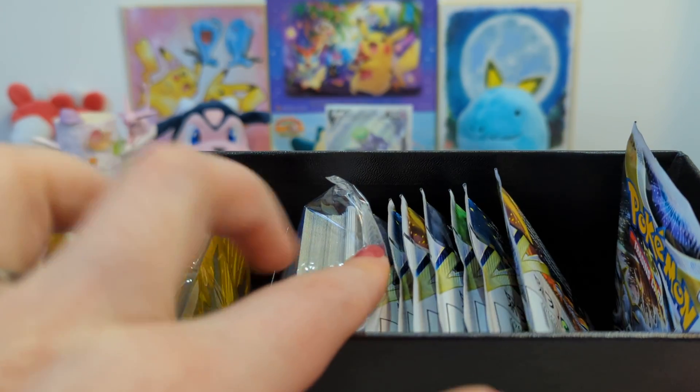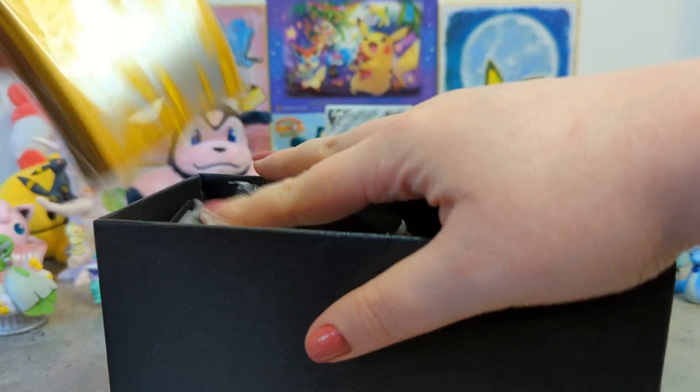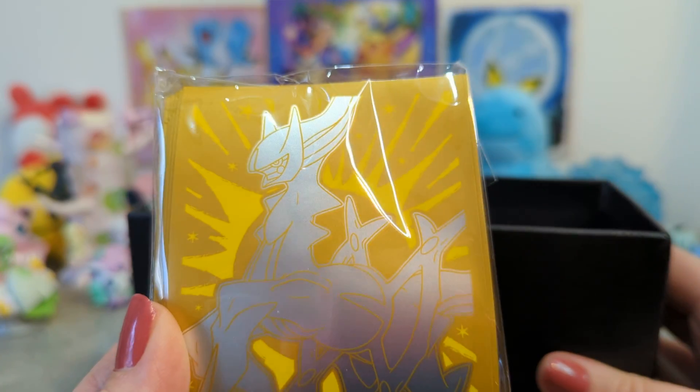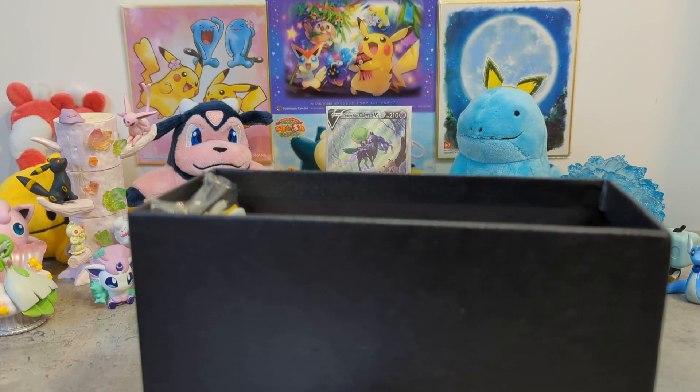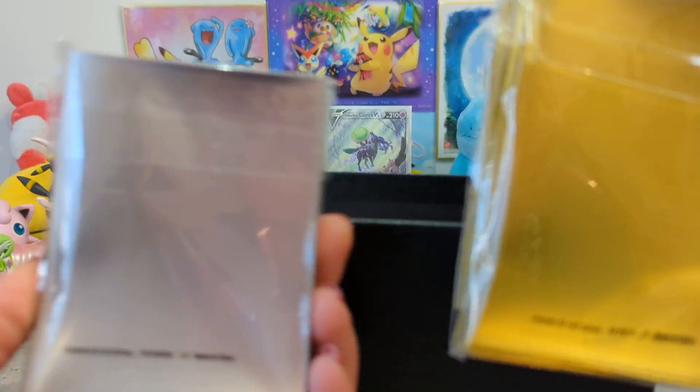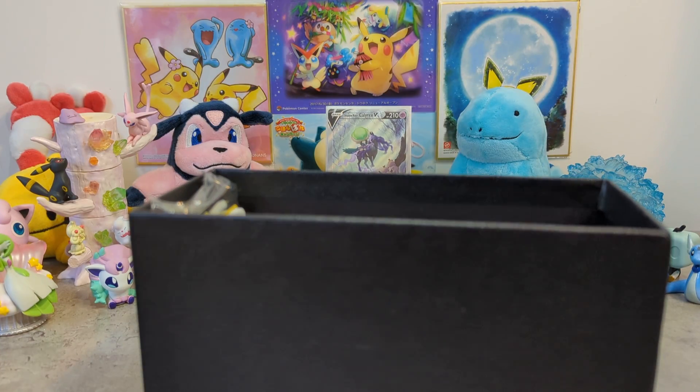We've got packs, energy cards, and sleeves. Oh my goodness, they're different to the other ones I have. The ones from the Pokemon Center ETB are gold, and the ones from a normal ETB are silver - that's what I like about them. So different sleeves, pretty cool.